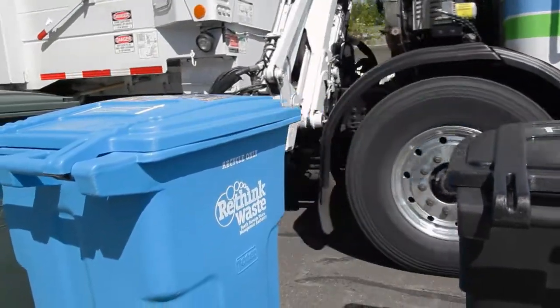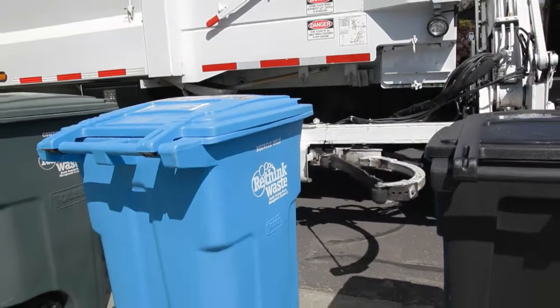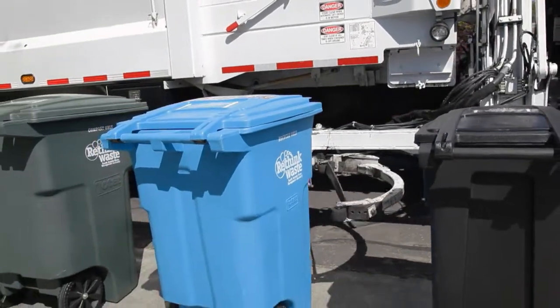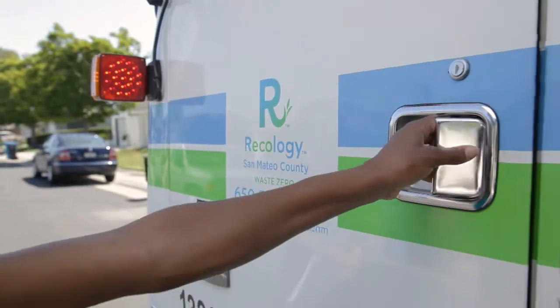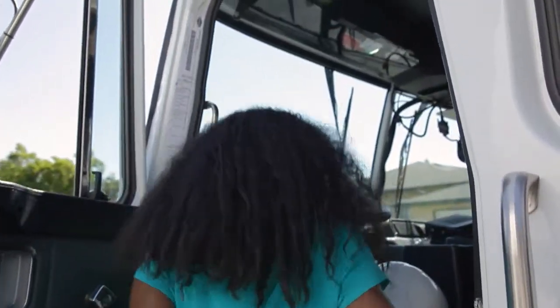Here comes Recology. Next stop is the Shoreway Environmental Center, California's greenest recycling center and transfer station.